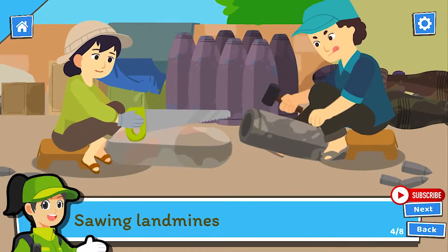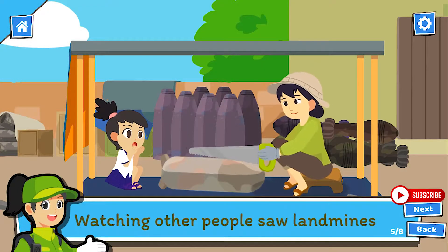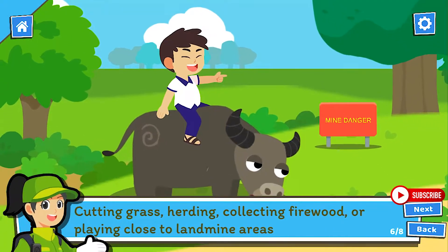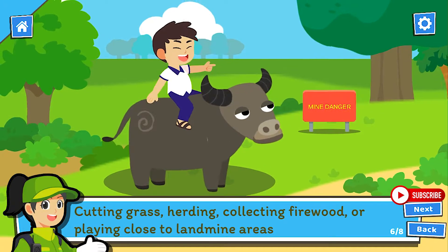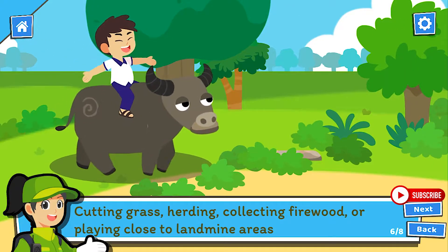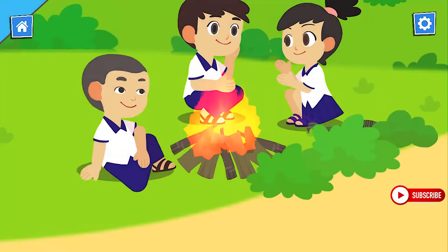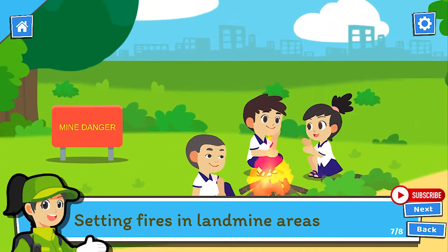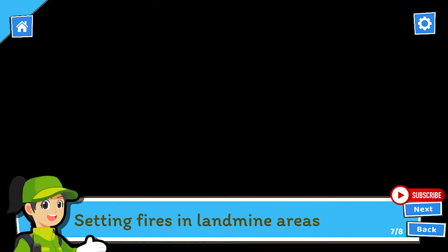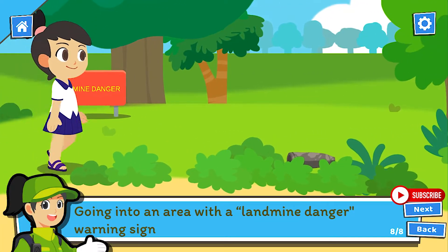Sawing landmines. Watching other people saw landmines. Cutting grass, herding, collecting firewood, or playing close to landmine areas. Setting fires in landmine areas. Going into an area with a landmine danger warning sign.